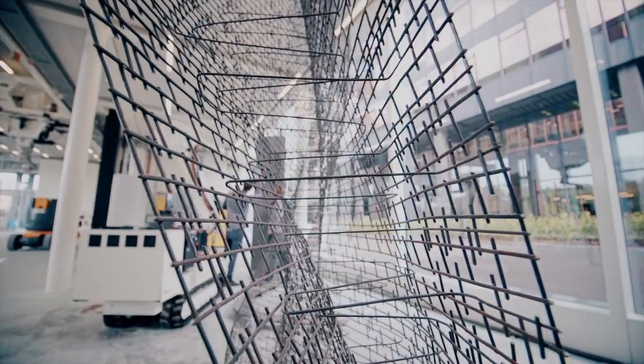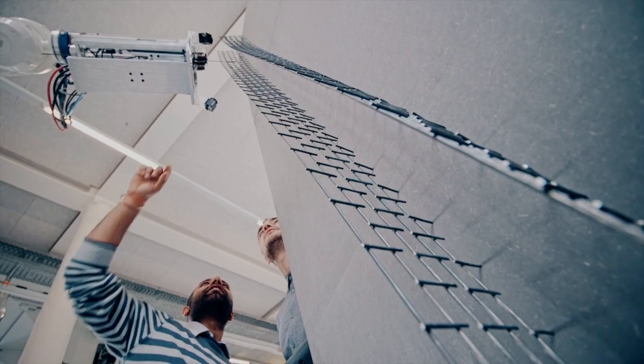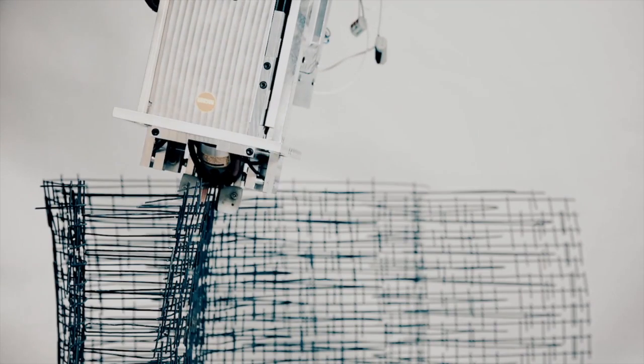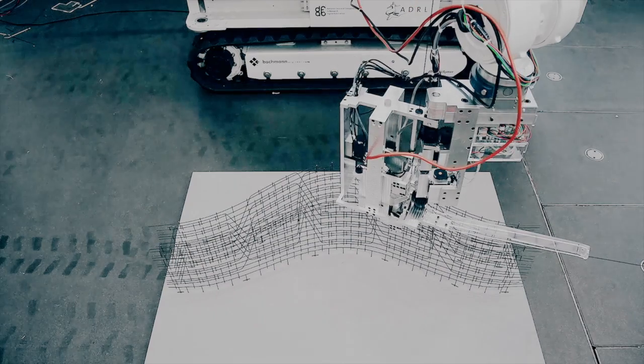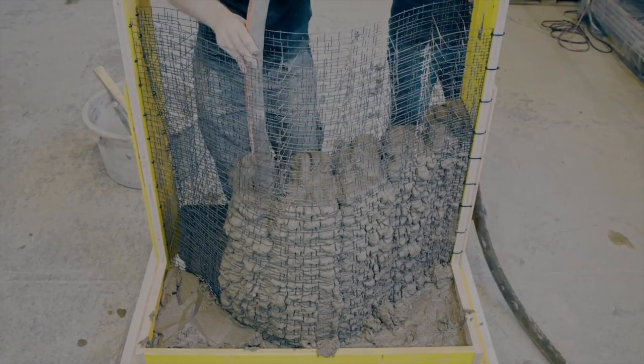The new building method, called Mesh Mold, allows walls or columns to be made without any formwork, using a computationally designed digital model. Mesh Mold uses robots to fabricate a high-precision steel mesh, which is dense enough to retain fluid concrete. As such, the steel mesh takes on the dual functions of formwork and reinforcement.